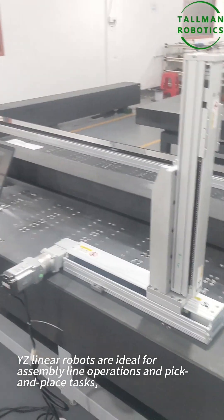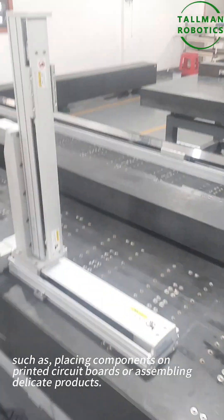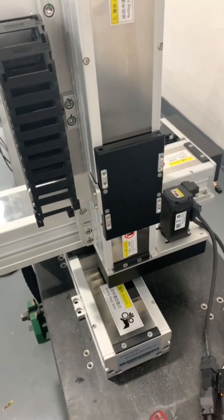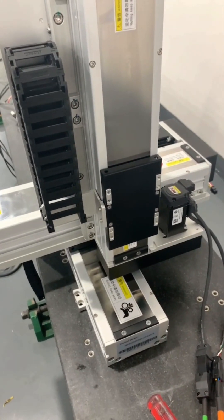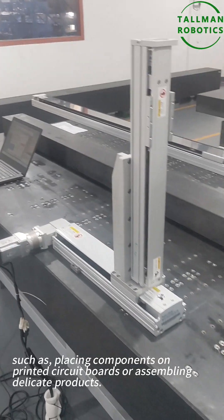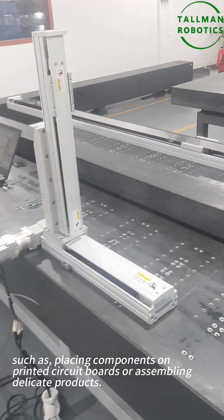Secondly, let's discuss the applications of YZ-Linear robots. Number one: assembly and pick-and-place. YZ-Linear robots are ideal for assembly line operations and pick-and-place tasks, such as placing components on printed circuit boards or assembling dedicated products.